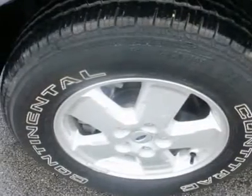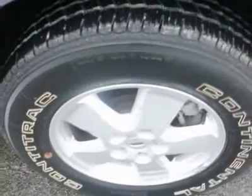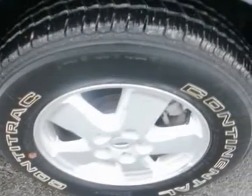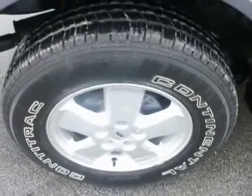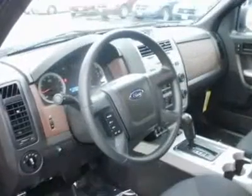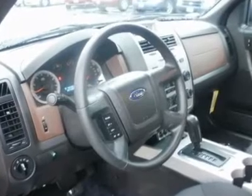The Escape liftgate is a plus. The rear window raises independently, which is helpful when you want to throw something in quickly or access the cargo area when there's not enough clearance to open the whole liftgate. The full liftgate approach is far better than the side-hinged swing gates on the Toyota RAV4 and Jeep Liberty.